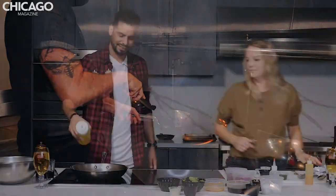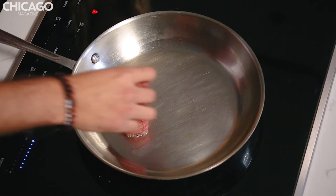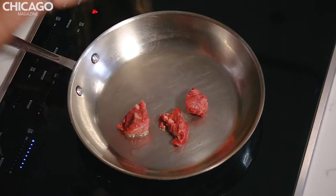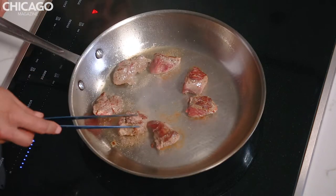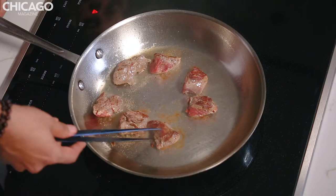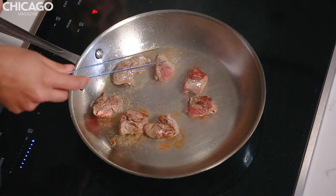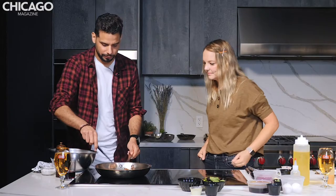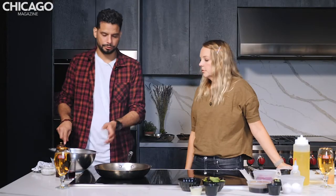We're gonna add the canola oil. I can smell the oil — that's a good sound. So you're gonna place the beef around the pan. You have a nice color there — just make sure you stir the beef on every side. About 20 to 25 seconds, depending on whatever temperature you like. I like it medium rare. That's how I like it as well. We're gonna remove the beef just for a little bit — we want it medium rare, so we don't wanna keep cooking it.